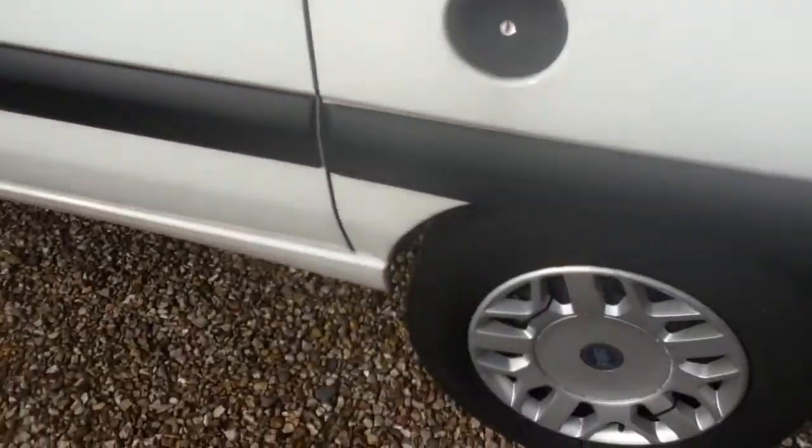Rear nearside wing — again a few scuffs on the bumper as you can see. Rear nearside tyre still has plenty of tread left. A few scuffs on the alloy as you can see, and a few markings.